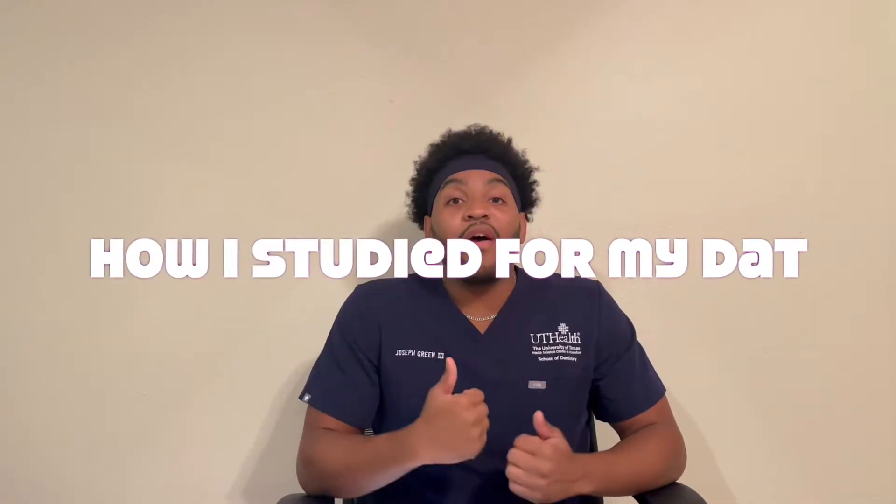What's good everyone, it's Joseph Green Dentistry back with another high in demand video. I'm sorry I've been gone for quite some time — dental school was really heating up — but I'm trying to make more videos. This one right here is for you guys. A lot of people were asking for this video, so hopefully this can make you forgive me for not posting as much. This is it: how I studied for my DAT. I'm going to give y'all the full rundown — my timeline, what material I used, how I used the material, and what I wish I did differently.